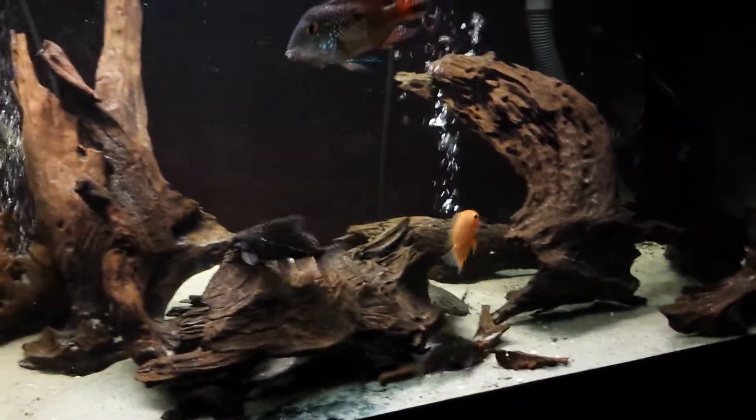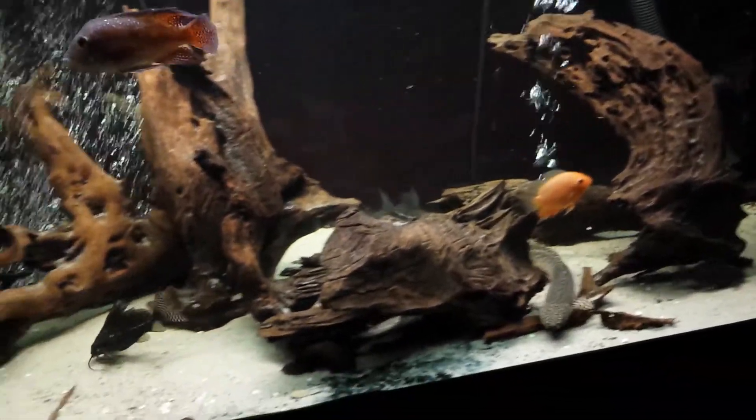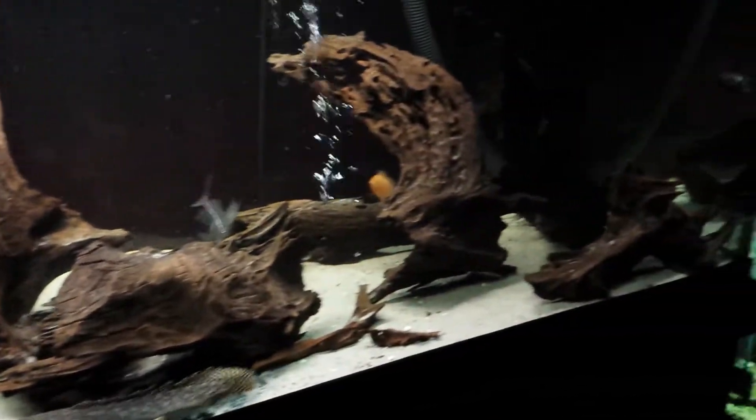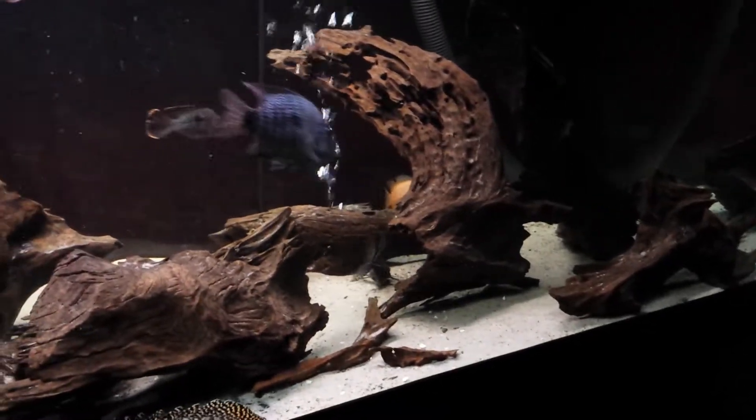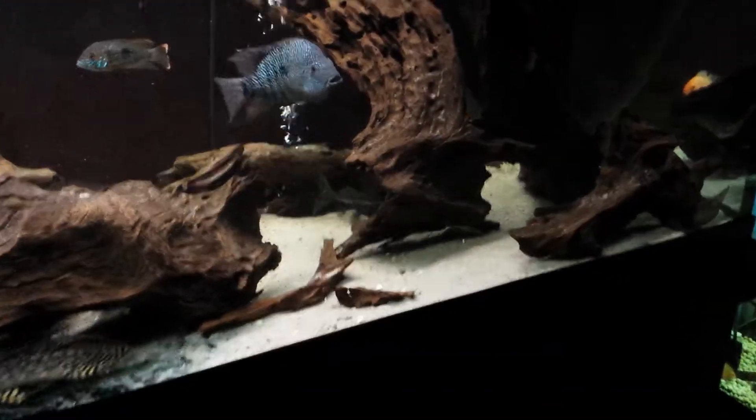Synodontis decorus and two Synodontis eupterus — there's actually three in there, but there were two in that shot. There's another Synodontis, I'm not sure what species it is, it's right under, behind that log.